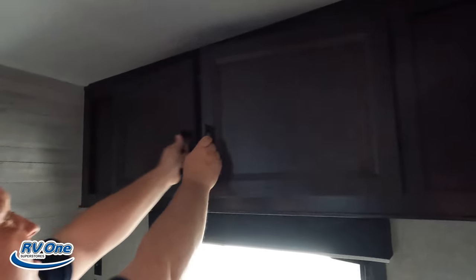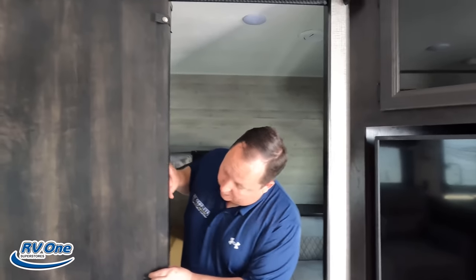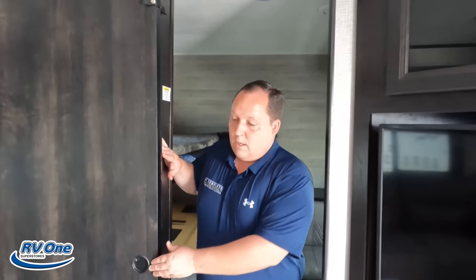Right over here is something very unique — a dinette that also drops down to make a bed. I love that, because if you have little kids they can color, eat, or play with legos back here and they're not in the main living room. Then through here there is a pocket door.